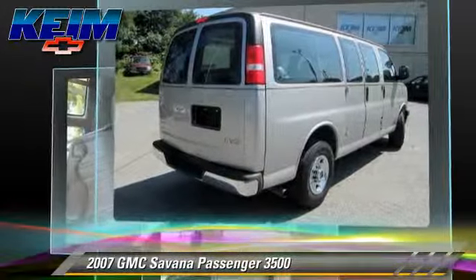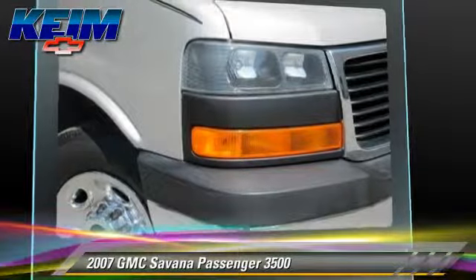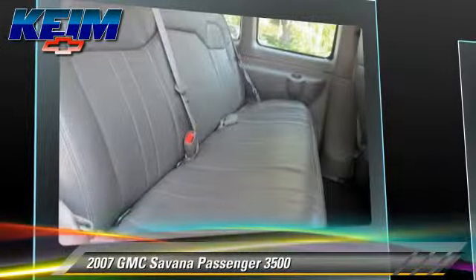This GMC is well equipped, featuring keyless entry, power windows, and a towing package. Safety features include traction control, stability control, and four-wheel ABS.